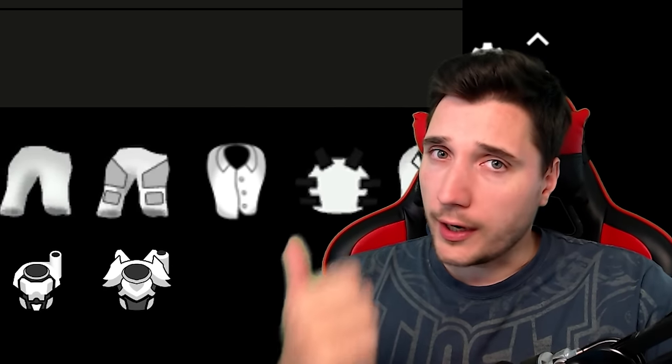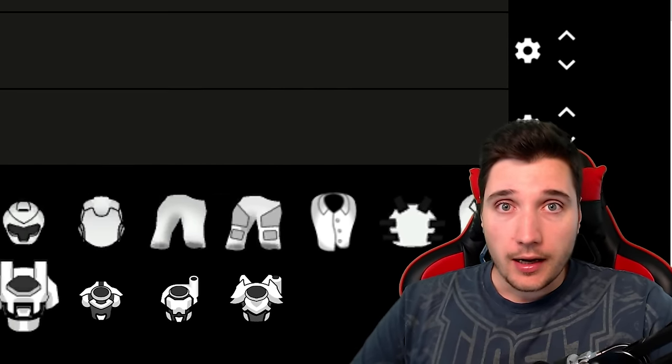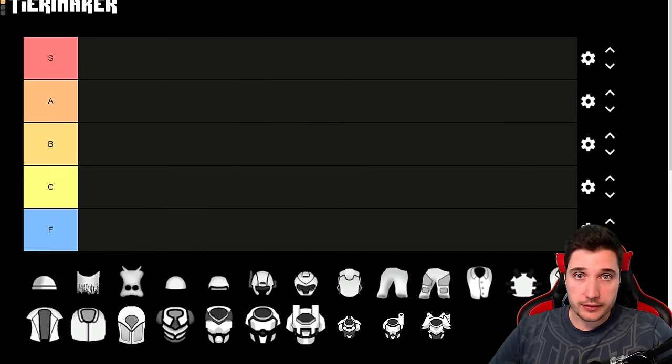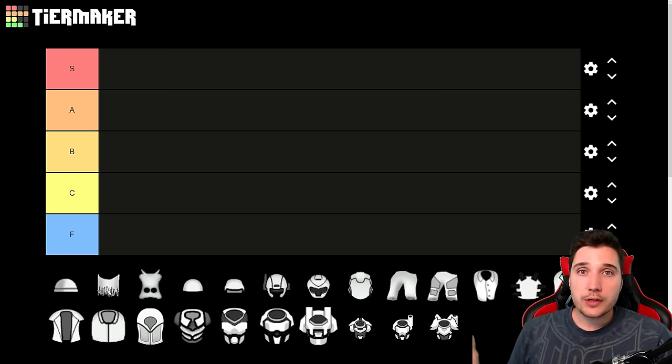Previously I have ranked all ranged and all melee weapons in RimWorld, but today I am going to be ranking all of RimWorld armor and explaining how it actually works. I'm going to be looking at all of these pieces and thinking about how much armor they can provide, their utility, if they reduce movement speed, what kind of stuff they can be made out of, how much they cost in materials and research, and what they cover.